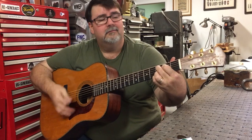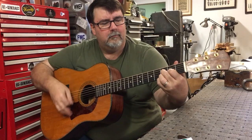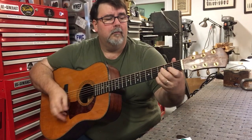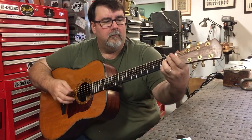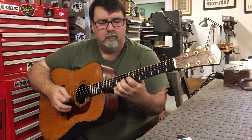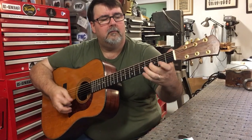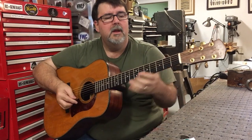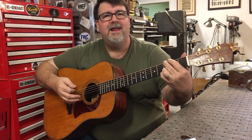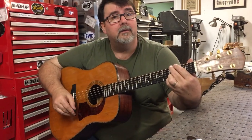Full body. Nice and balanced. Has a nice, crispy upper end, like you'd expect from an 18 or a mahogany style guitar, but with the added benefit — talking on average now — of a great low end on these.